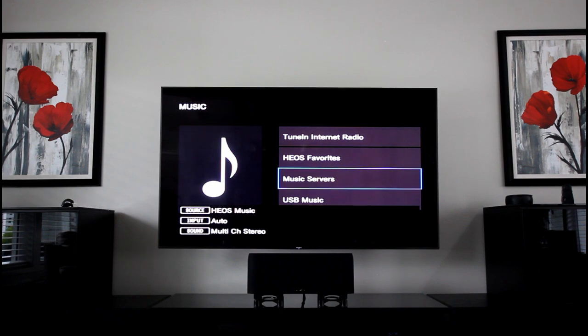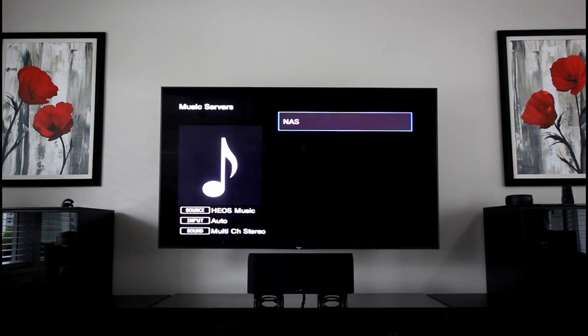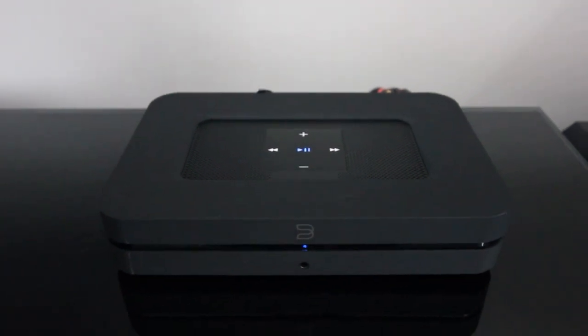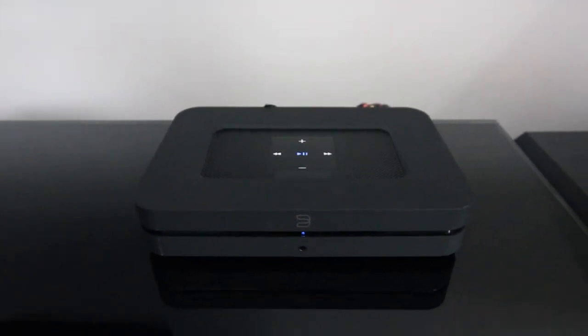We broke in this new amp playing multi-channel music during the day for three weeks. When we started to do any real critical listening, we disconnected our two Paradigm subwoofers. We listened to two-channel and multi-channel music from various sources and through Tidal Masters on the Bluesound Node 2i, playing tracks rendered in MQA and without MQA.